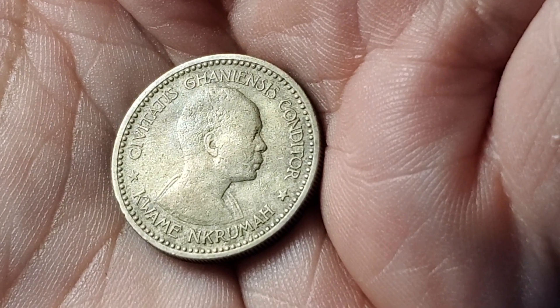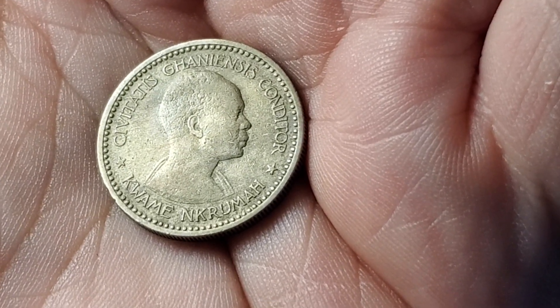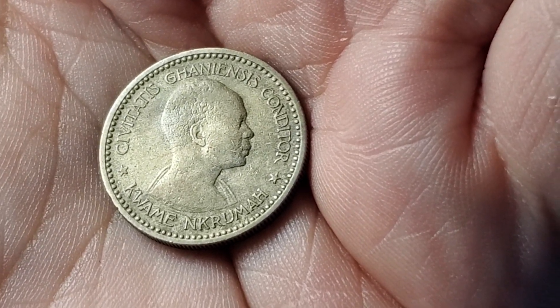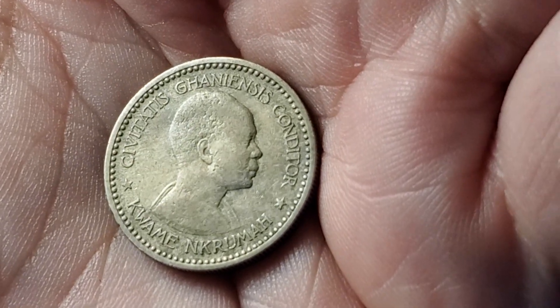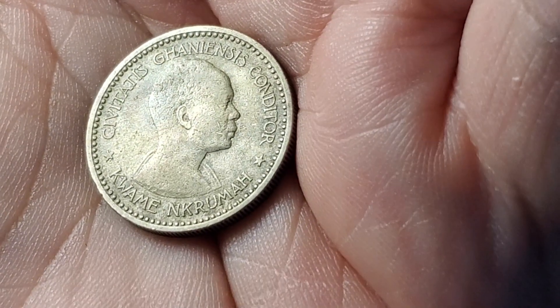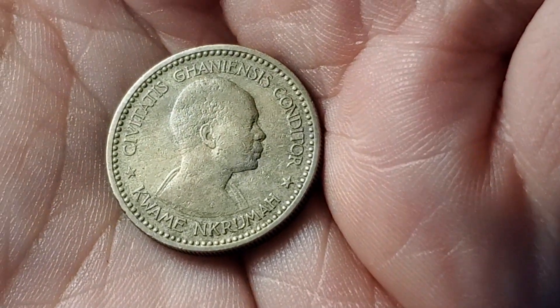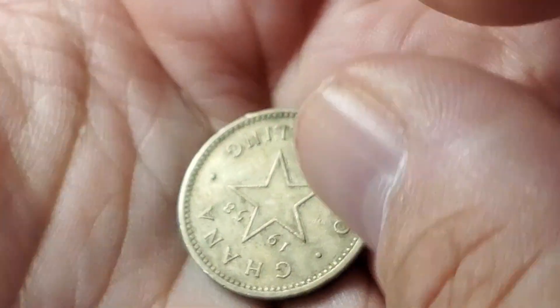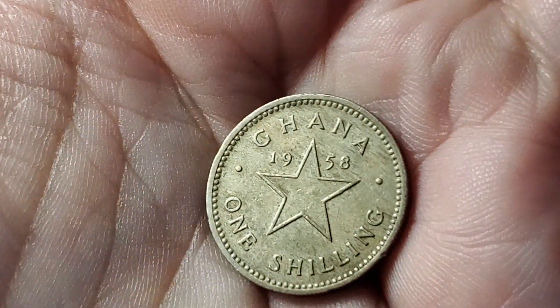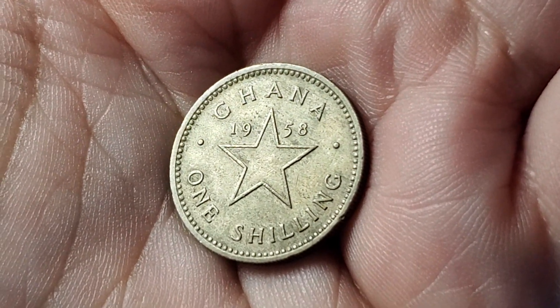This is our final coin from this series — it's going to be from Ghana, from 1958. This one is KM5, featuring Kwame Nkrumah from the year 1958.